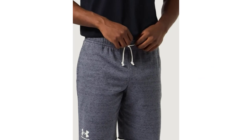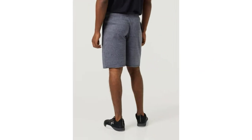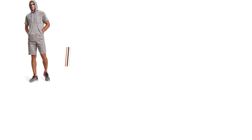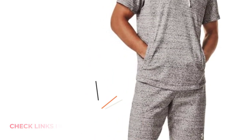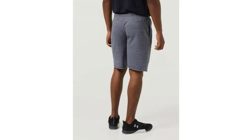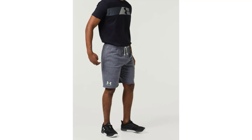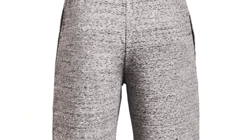Embrace convenience and a customizable fit with the encased elastic waistband featuring an external drawcord, adapting effortlessly to your preferences. The addition of open hand pockets amplifies functionality while promoting airflow for enhanced comfort. Adding a touch of modernity, the raw edge bottom hem sets a distinctive style, making a subtle yet impactful statement in your wardrobe. Elevate your comfort and style with our apparel engineered with French Terry fabric, where luxury meets functionality, promising warmth, moisture management, and a personalized fit for your active lifestyle.